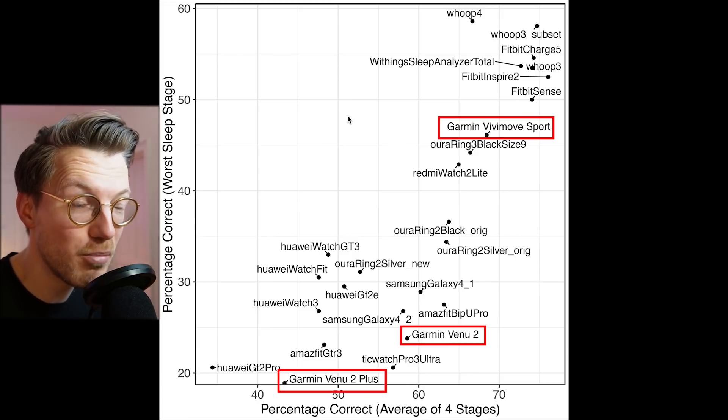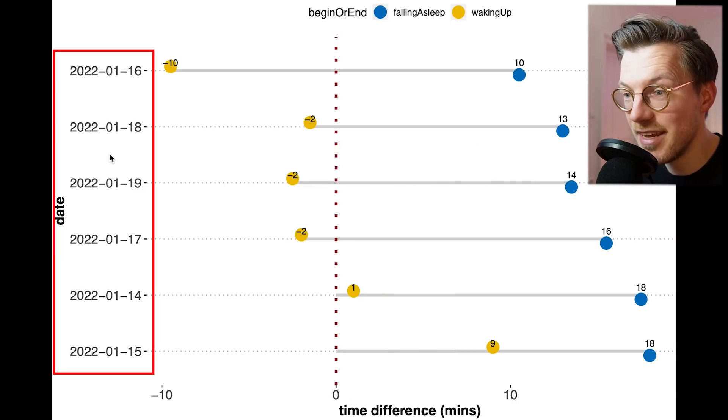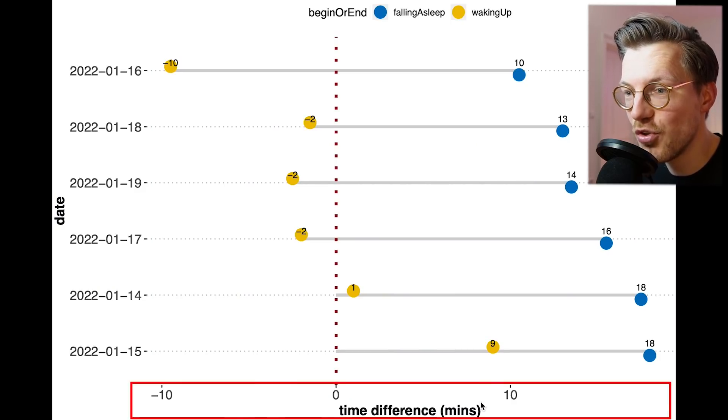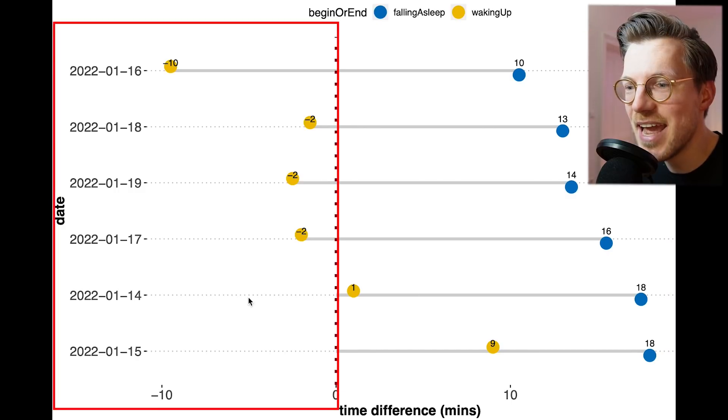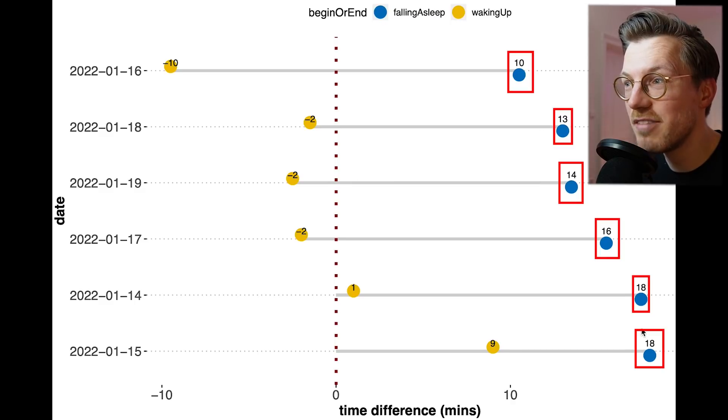One thing I noticed is that the Venue 2 Plus consistently detected me as falling asleep about 15 minutes too late each and every night. On the vertical axis we have the dates of the nights I tested the Venue 2 Plus, and on the horizontal axis is the time difference between the EEG device and the Venue 2 Plus for waking up in yellow and falling asleep in blue. A positive number means the Venue 2 Plus detected me as falling asleep or waking up later than in reality. Since all the blue dots are positive and roughly in the same range, the watch consistently detected me as falling asleep about 10 to 18 minutes too late.